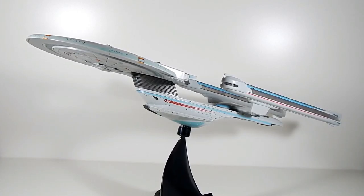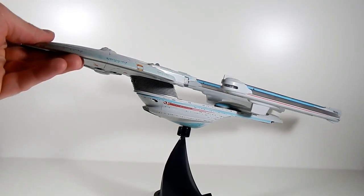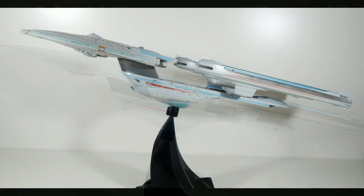It's definitely worth checking out if you can get the Excelsior or the Enterprise B. The other reason I want the Excelsior is because I believe it features voice clips from Undiscovered Country — Captain Sulu — and Undiscovered Country is the second best Star Trek film. Enterprise B — it's a good ship. Buy it. Thanks for watching, I'll see you next time. Bye.